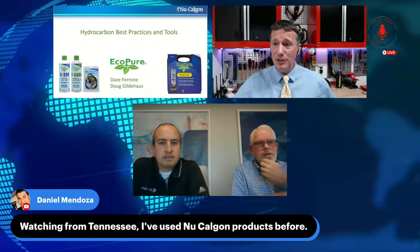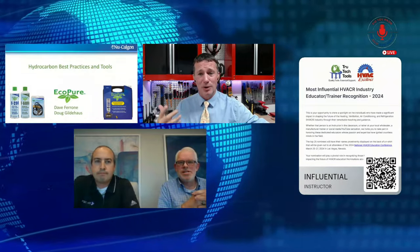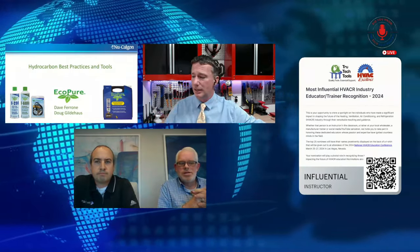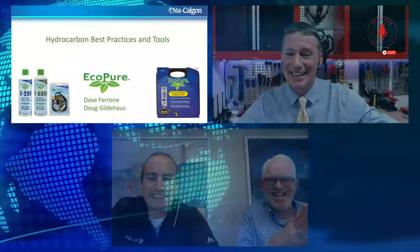We're running a really cool promo right now — a sponsorship with True Tech Tools for the most influential instructor. At the National HVACR Education Conference, we'll have shirts featuring the top 25 candidates registered as most influential educator-trainers of the year. We'll run it for about 30 days, so make sure to go register for who has helped make a big influence in your journey in the HVACR industry.